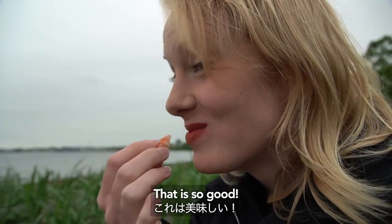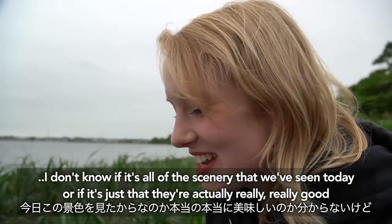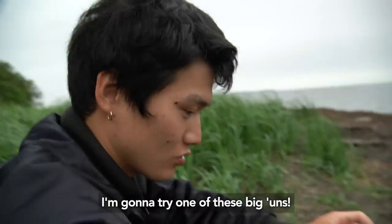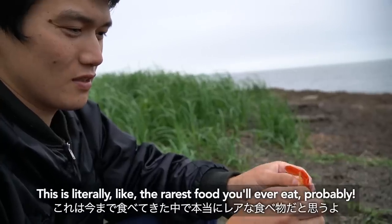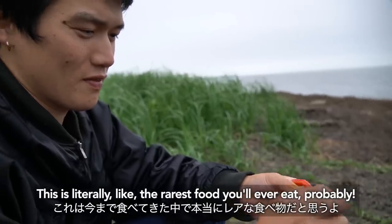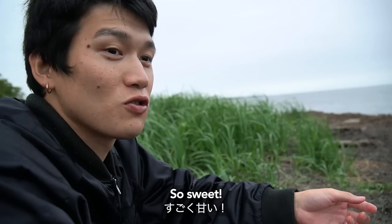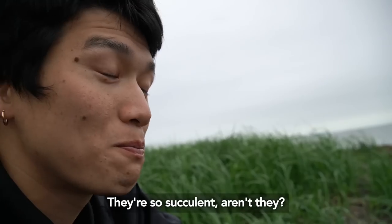That is so good. I don't know if it's all of the scenery we've seen today or if it's just that they're actually really really good, but these are some of the best prawns I think I've ever eaten. This is literally like the rarest food you'll ever eat probably. So sweet. Thank you Notsukanto. It's sweet.